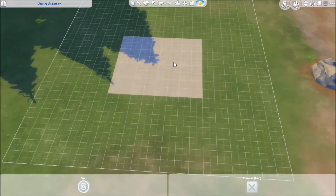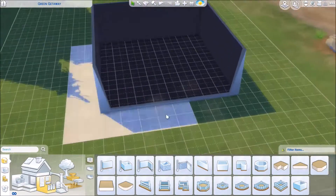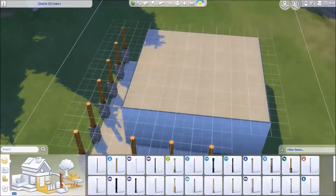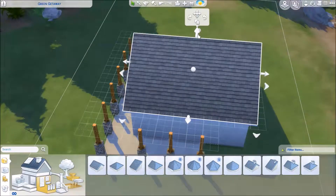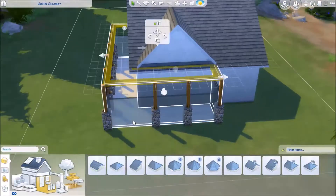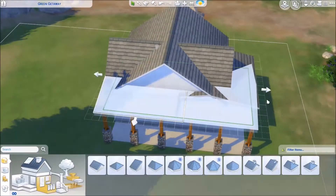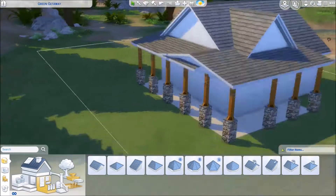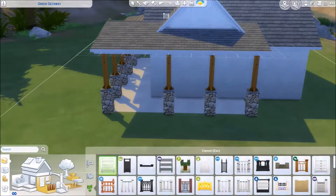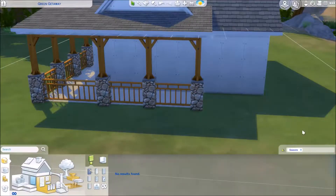Hello and welcome back to another fabulous speed build where we're going to be building the winter cabin. The thumbnail is lying — I just took pictures in the wintertime, but I don't like building in snow because I can't see what I'm doing. This cabin can be used in any season, so don't be disclaimed. It's called a craftsman winter cabin and it's super cute — a one bedroom, one bathroom type thing.